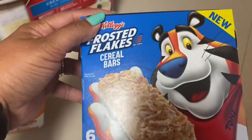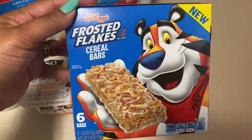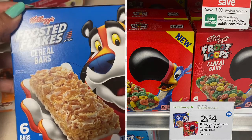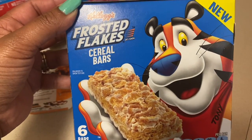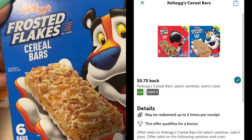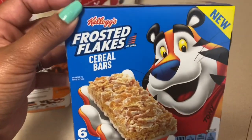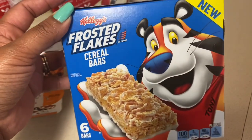Next I got the Kellogg's Frosted Flakes cereal bars, on sale two for $4, so I purchased one for $2. There's no coupon but there is a 75-cent Ibotta rebate making the final cost $1.25. And because I've purchased this item before, a Kellogg's bonus attached giving me back an additional 50 cents, making the final cost 75 cents.